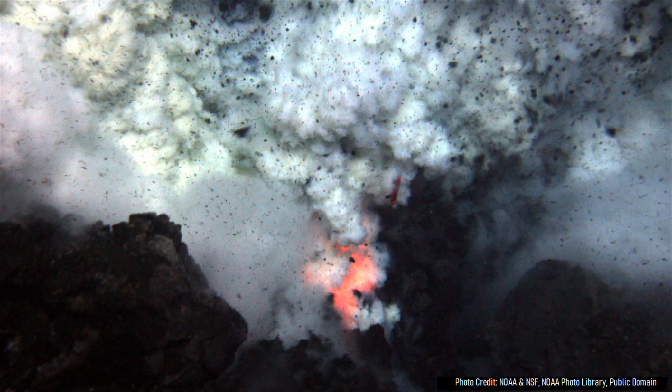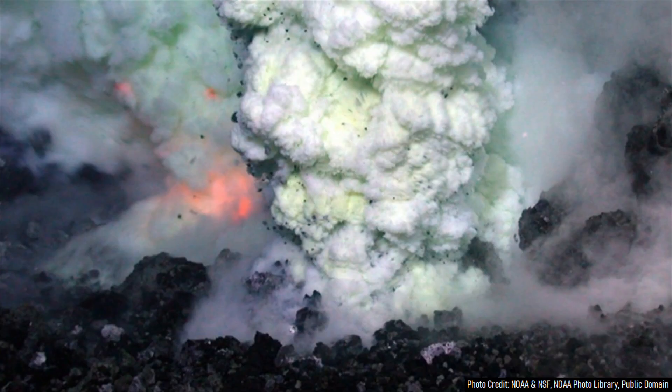Then, lava finally erupted onto the ocean floor in an explosive manner, sending a plume of steam and ash rising to the surface, and ejecting fragments of volcanic rock across a wide area.